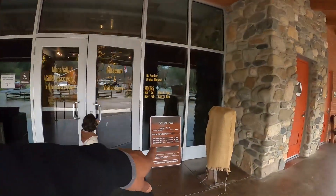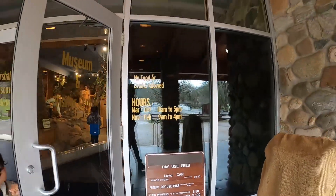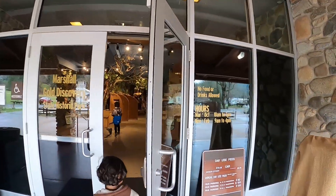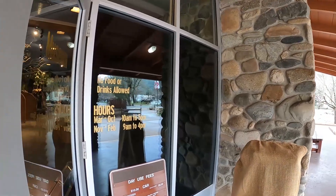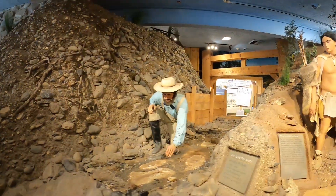Follow along and let's see what we discover. Just so you know, if you come here it's ten dollars parking — that's the fee for this park, ten dollars per car. Senior citizens pay nine dollars. We're now inside the museum and there are some nice displays here from the gold rush era.